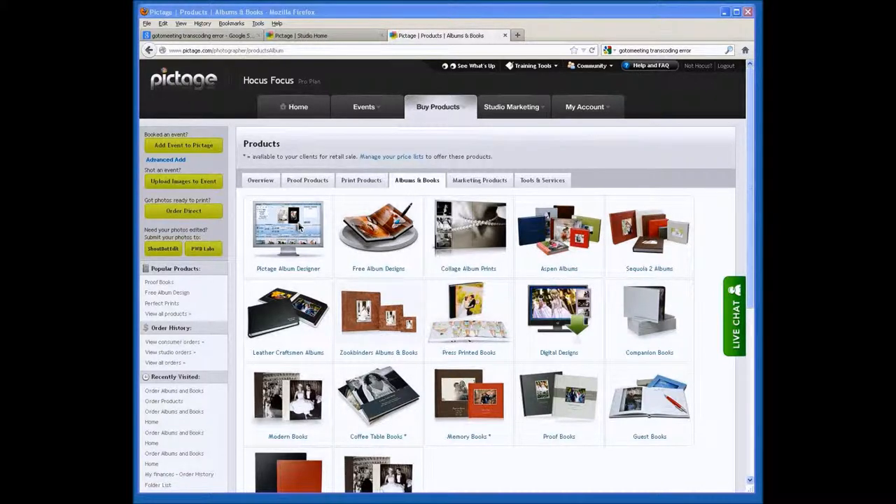These are books that can be great for family portraits. They make amazing guest books. They also make great parent books, as well as great little digital versions of a scrapbook that people can put together on our site. Through Pictage, we've got several different books available for you.